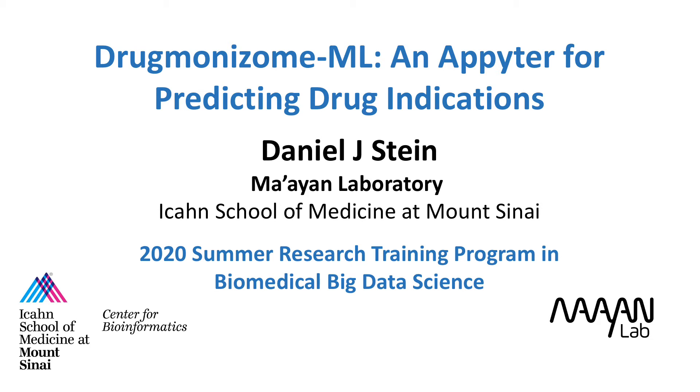Hi, I'm Daniel, one of the summer scholars in the Mayan Lab, and today I'll be presenting my work on Drugmonizome ML, a platform to predict drugs for diseases.